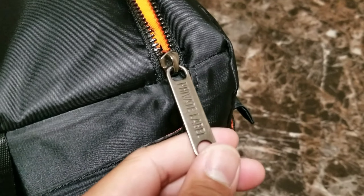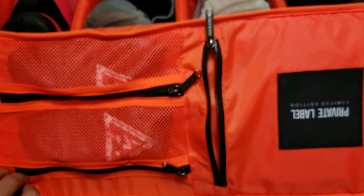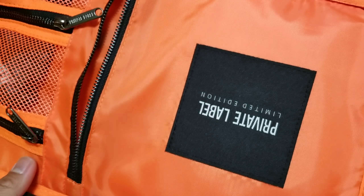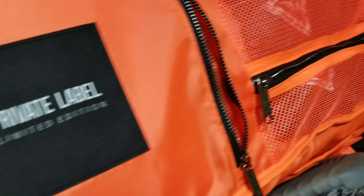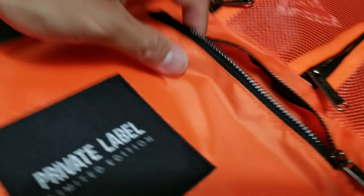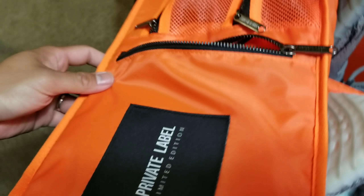These are the zippers — the zipper holders actually have 'Private Label' on them, looks pretty premium. And this is what's inside the bag. On the top lid or top cover you can see 'Private Label Limited Edition.' There are three panels — you can probably put your passport or important stuff in there.